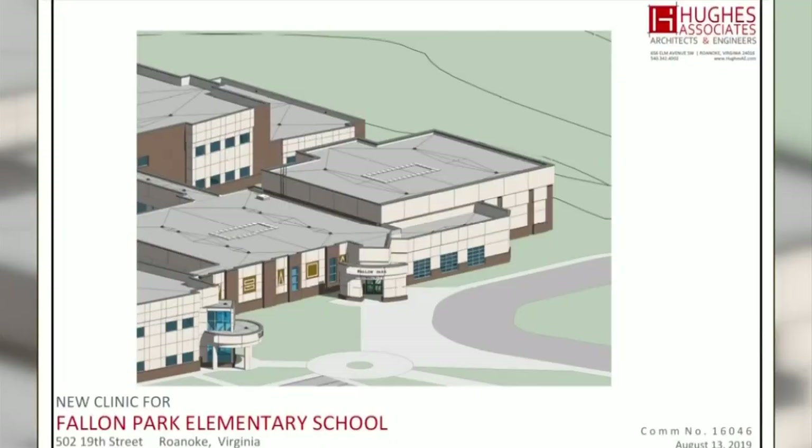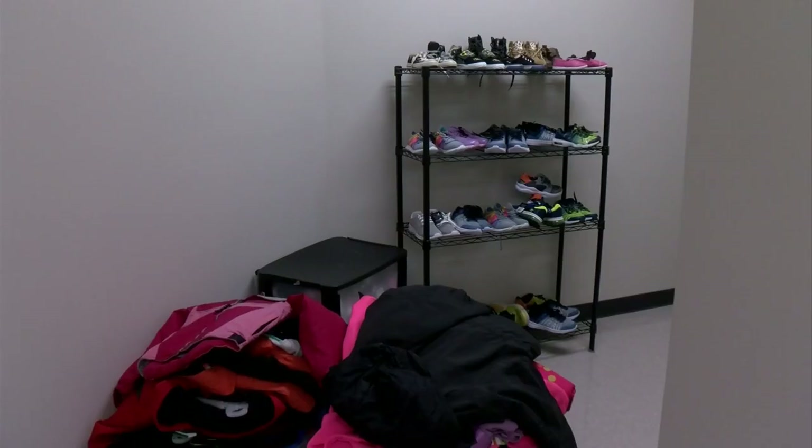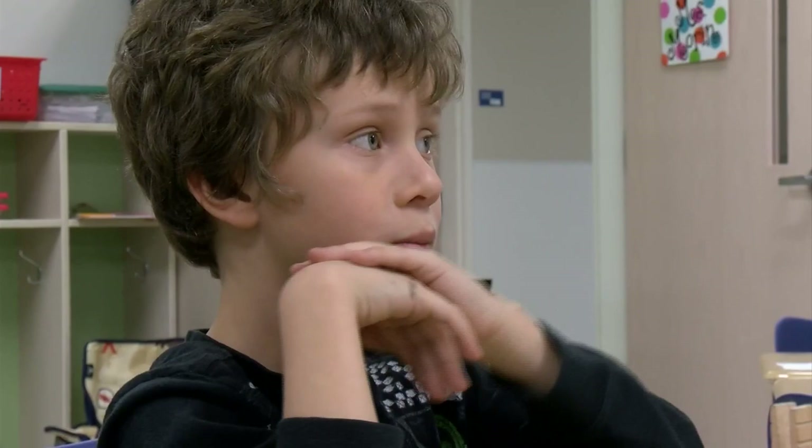Serving the community is a big part of the design. There's a new laundry room and a larger food pantry and clothing closet. If the needs of the student are not met, it's going to be hard for them to focus on their instruction. So we really truly want to be a resource.